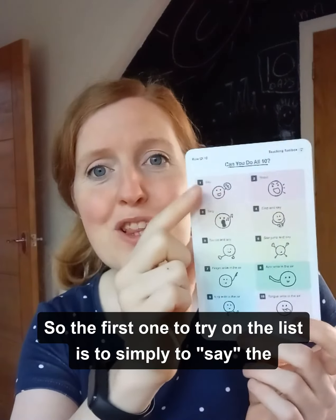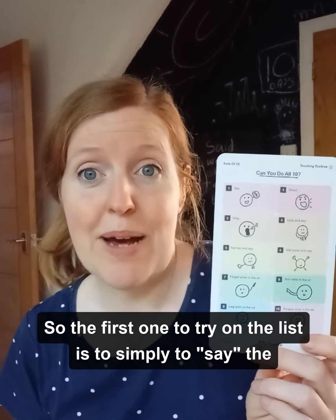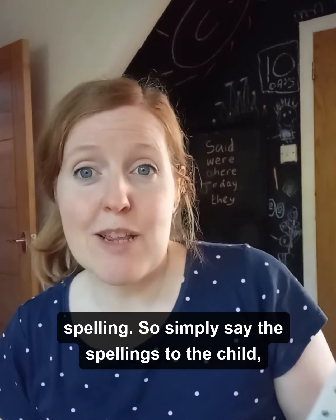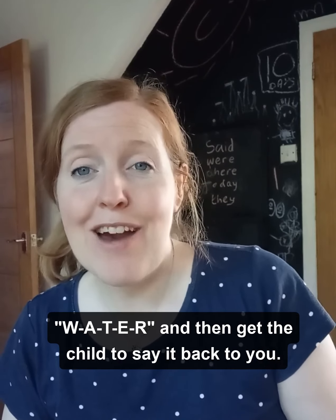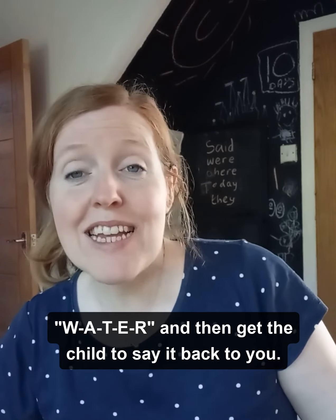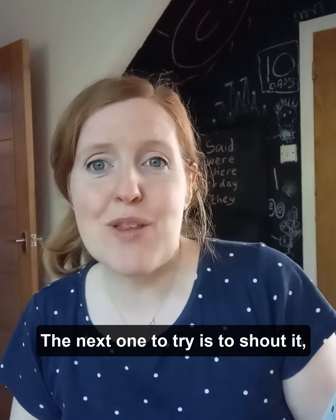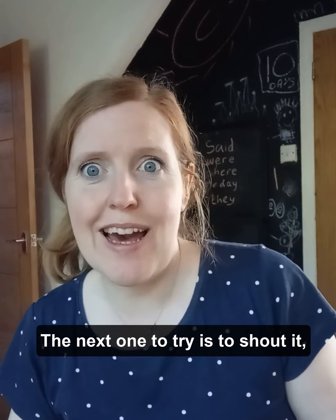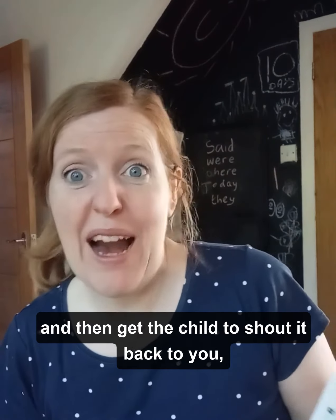The first one to try on the list is to simply say the spelling — say it to the child and then get the child to say it back to you. The next one to try is to shout it — say it and then get the child to shout it back to you.